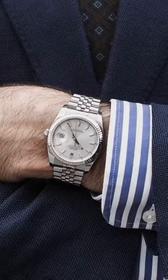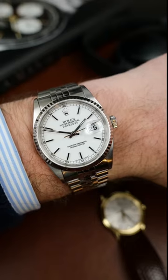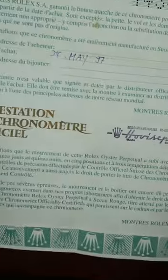I love the Datejust because it looks equally as good with a suit and tie as it does just in jeans and a t-shirt — it can be worn for every occasion. This example comes with box and papers dated to 1997 too.